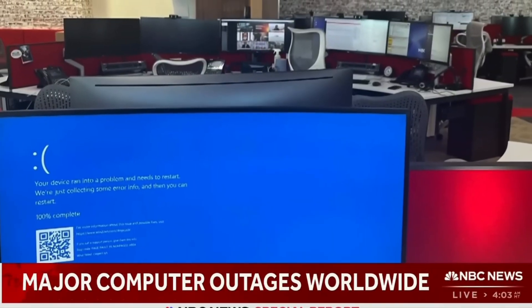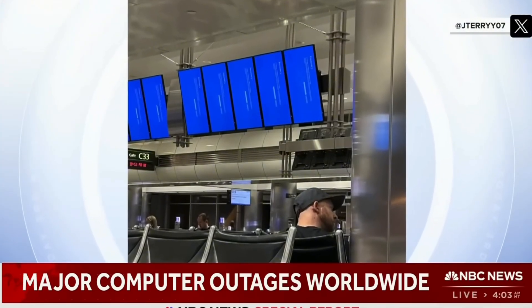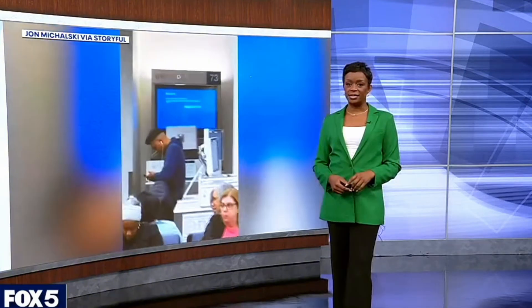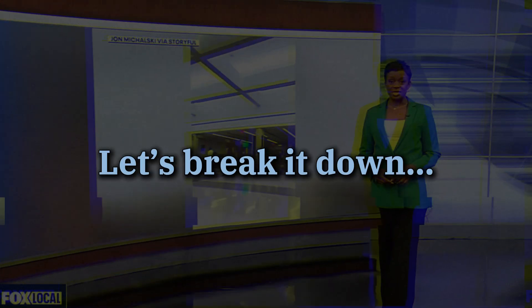There will no doubt be questions for CrowdStrike from government and congressional investigators, but the immediate focus is on recovery. One small software update, affecting less than one percent of all Windows machines worldwide, had broad economic and societal impacts — raising questions about what this tells us about our technology-driven world.